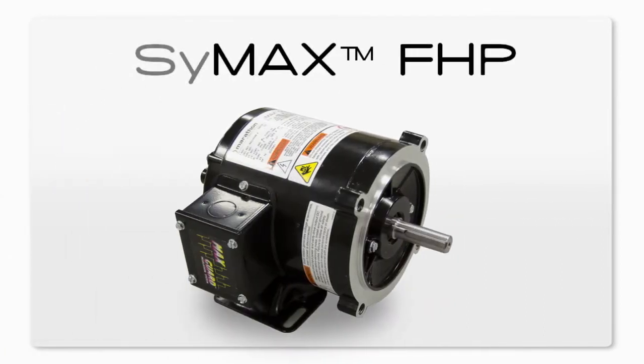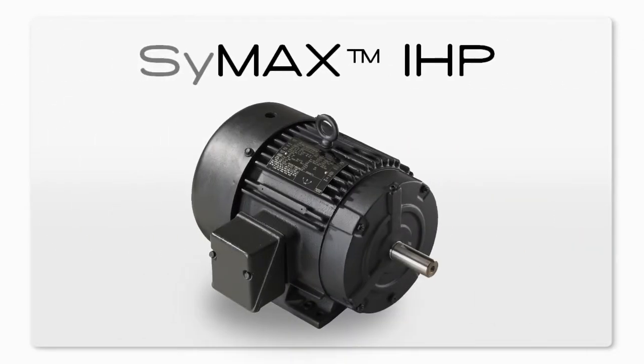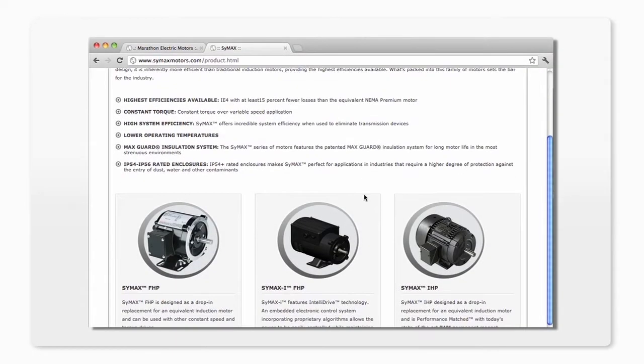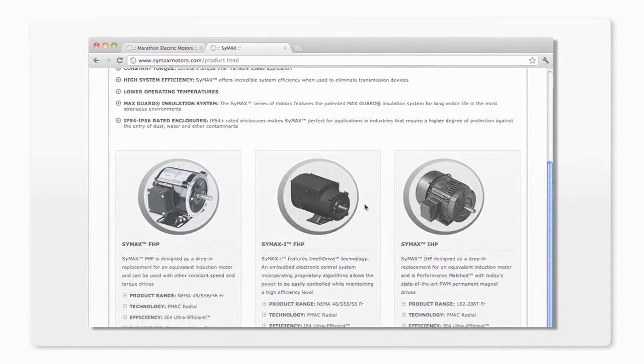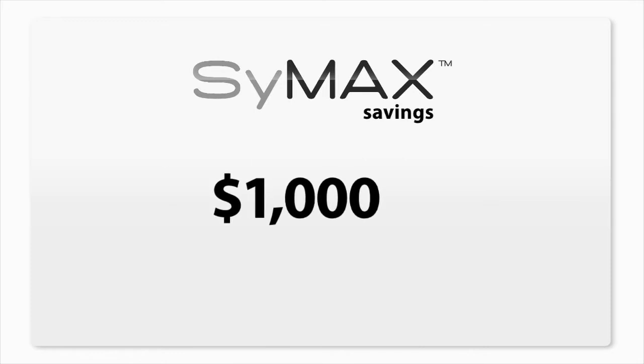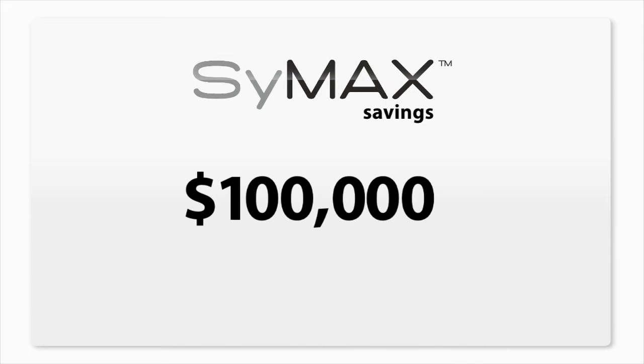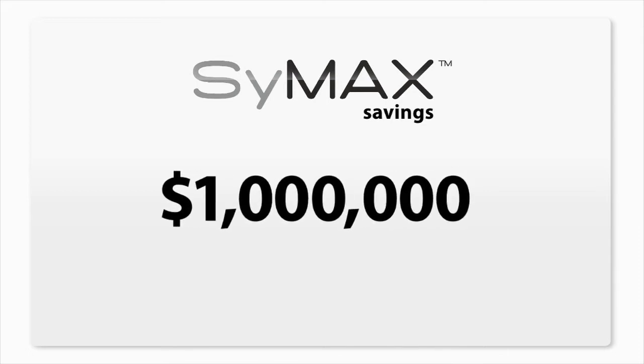Symax FHP is available through 5 horsepower for many commercial applications. Symax I includes IntelliDrive, our exclusive built-in motor control. Symax IHP cast iron severe duty motors provide up to 50 horsepower for commercial and industrial applications. Visit our website to try out our calculator to see how much you could save — just one Symax motor replacement could save you over a thousand dollars a year. Multiply that by several hundred units and a Symax replacement strategy can pay for itself within a year.